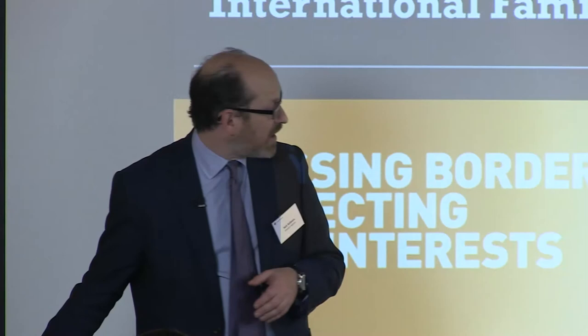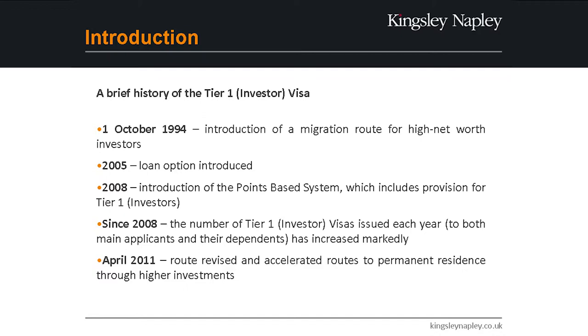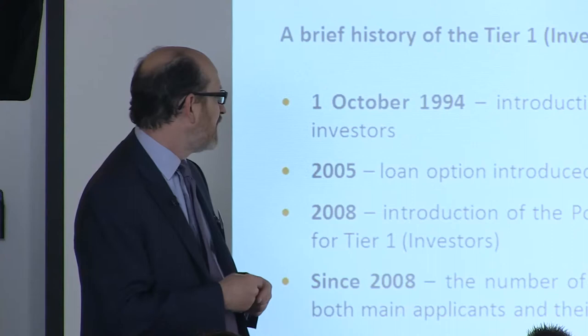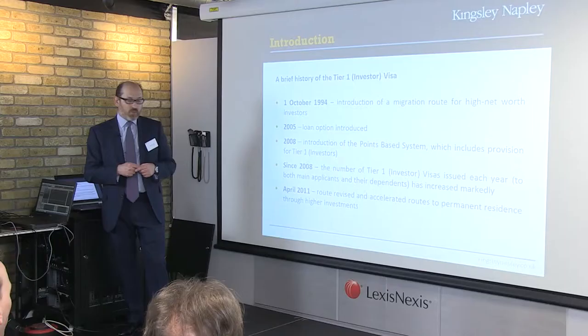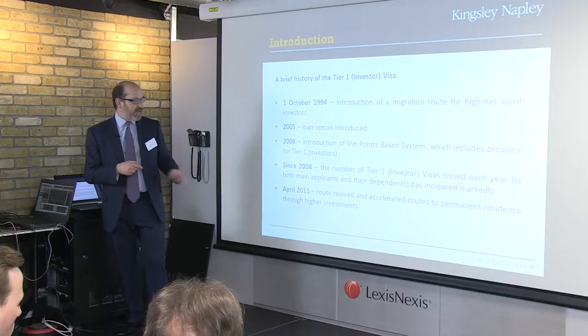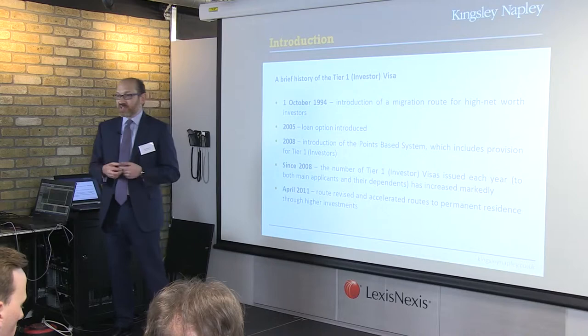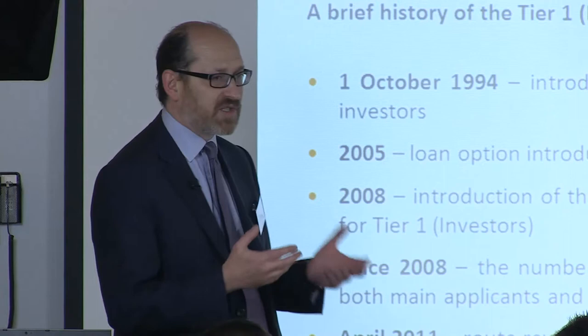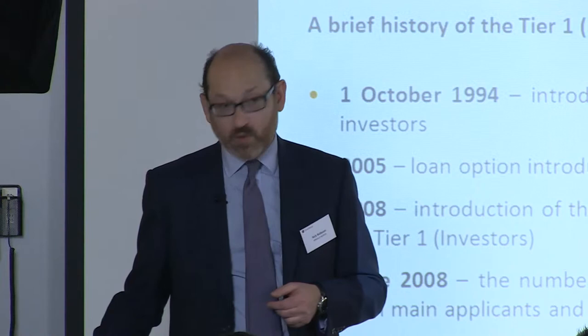Just a very quick bit of history — you've probably heard this a hundred times, but I'll show you why I'm telling you this. The investor visa has been around since 1994 in various guises. Various changes happened; loan options were introduced in 2005, then it went into the points-based system. We've had quite a major increase in the number of investor visas from 2008 onwards. Then in 2011 we had the major change where we had the accelerated route to settlement — indefinite leave to remain — for investors investing more, and some other changes around day counting and absences.